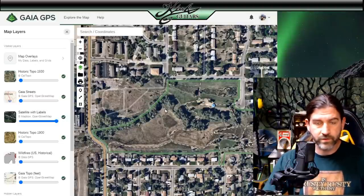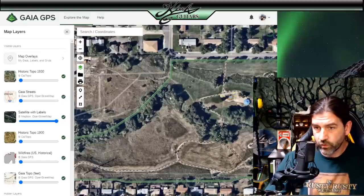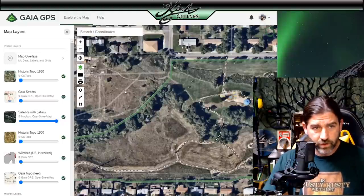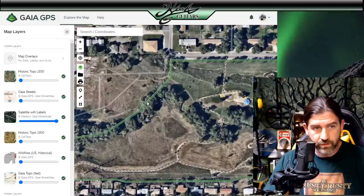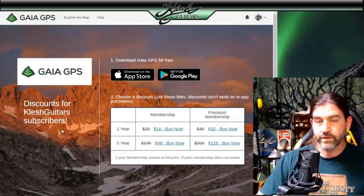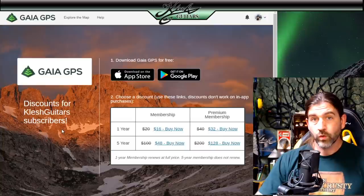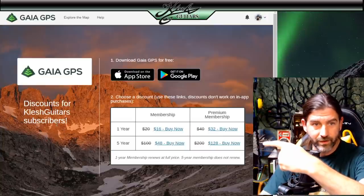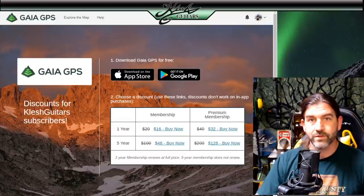We're definitely going to go over there and check it out. This is what it looks like today — it's a public park in Lakewood, Colorado. There's no ordinance against digging as long as it's not more than six inches, so we are totally going to check out this little bend in the river. If you guys are interested in Gaia GPS, there's a link down below in the description — it's an affiliate link where you guys get like 40% off or something. It's pretty awesome.